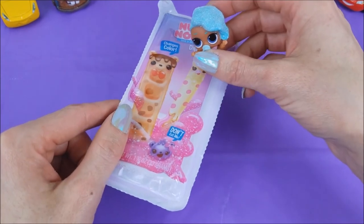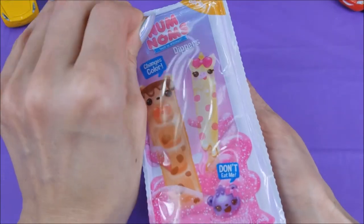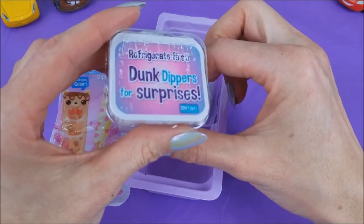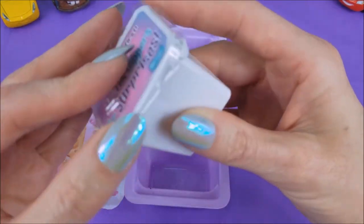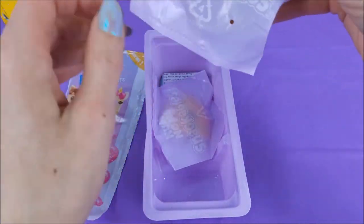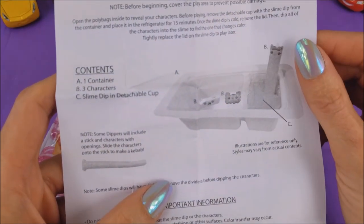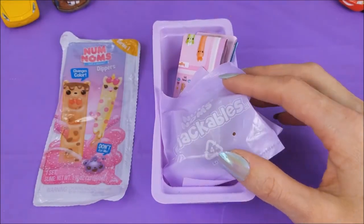Okay, little Splash Queen, pull the tab. Oh, it's so hard. It's okay, I'll help. There we go. This is a Dunk Dippers for surprises, and it says refrigerate first. Let's go ahead and put this in the refrigerator. Now that that's in the refrigerator, we're going to open up the Snackables surprises. Here are the instructions — the contents: one container, three characters, one slime dip in a detachable cup. And these are not real food.